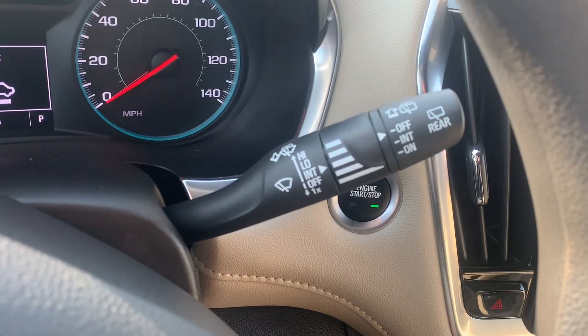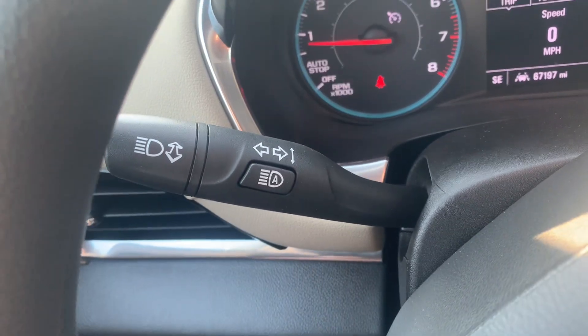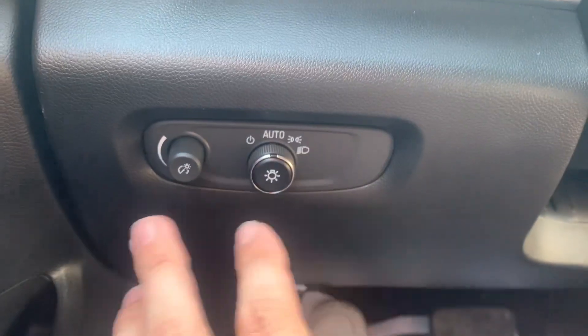Just to the right of the steering wheel you've got your windshield wipers, and just to the left is going to be your blinkers and brights. This one does have the automatic brights built into it as well, which is very nice. And just to the left of the steering wheel on the dash, you've got all your light controls.